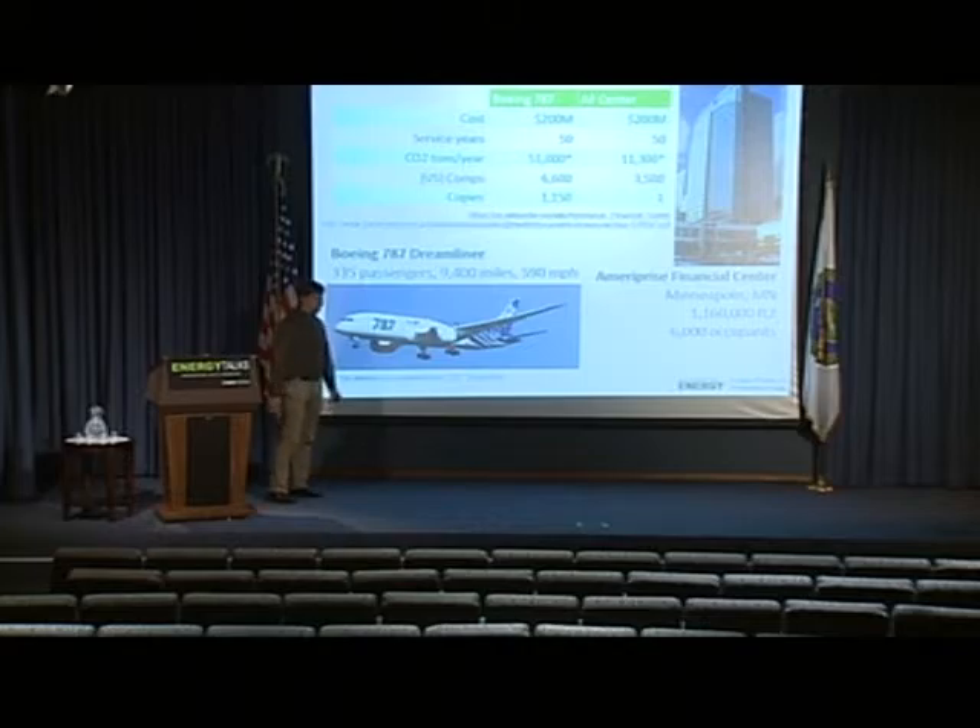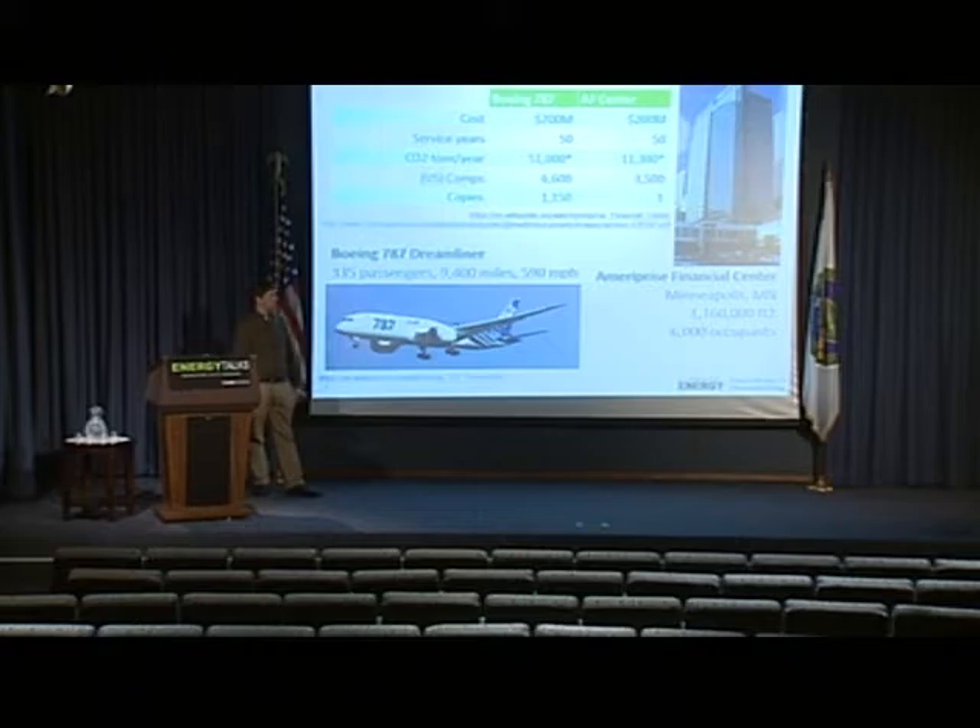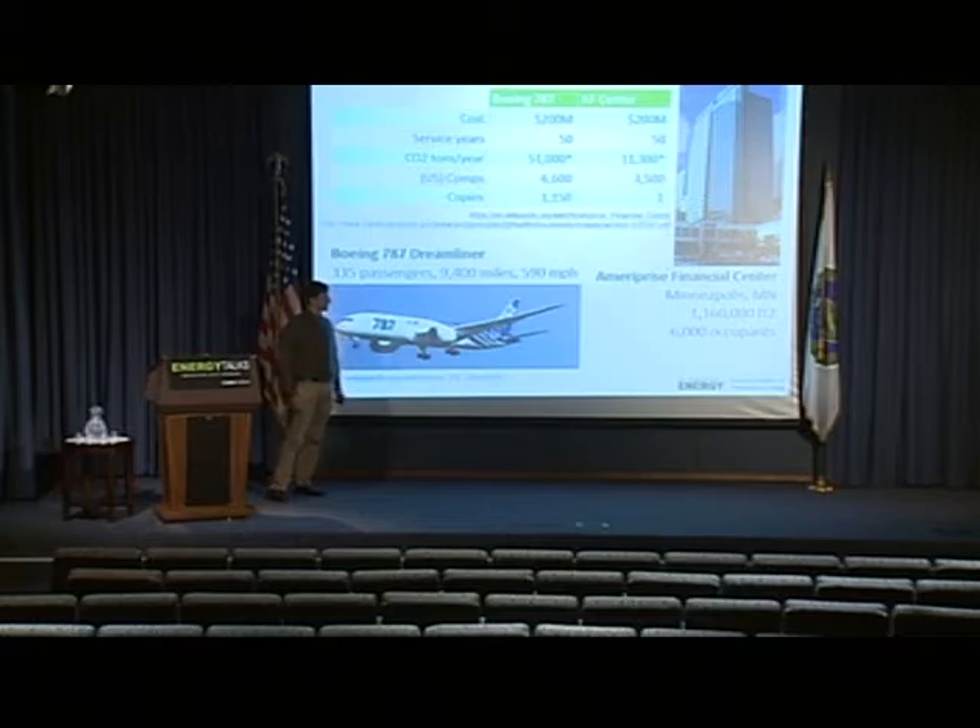Of course, being a plane and doing a lot of transatlantic and transpacific trips, in terms of emissions per year, the Dreamliner emits about five times as much CO2 as the Ameriprise Center. A couple of other points to consider is how many comparable instances there are in the U.S. There are about 6,600 commercial planes in the U.S., and there are about 3,500 office buildings of this size or larger.